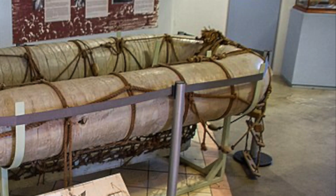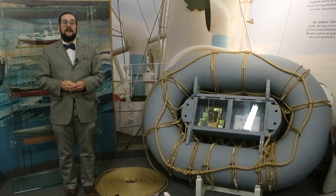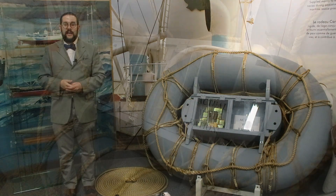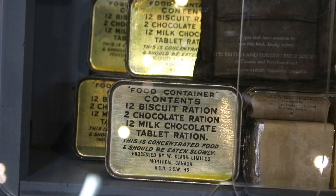The larger models had rope ladders to allow you to climb in more easily. Some had calcium phosphide flares which automatically ignited on contact with seawater and gave off a very bright white light. Most also carried a box of emergency rations — this particular float has its original rations intact, and these would last a single person around 50 days.